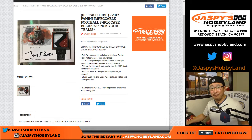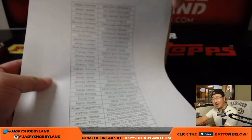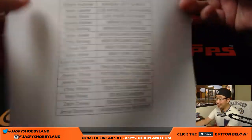Good evening, everyone. Another full-case break of impeccable football filled up on JaspiesHobbyland.com. Here are the people who got into this action. To pick your team number three, check out JaspiesHobbyland on our Twitter. We've been pulling some really nice stuff.